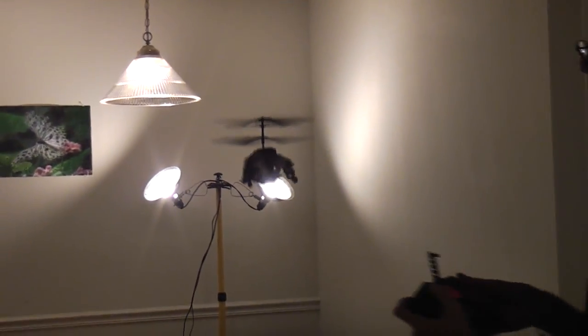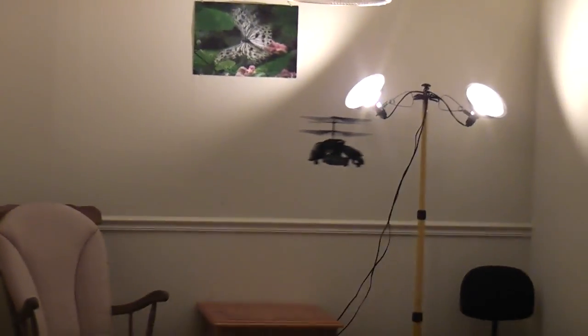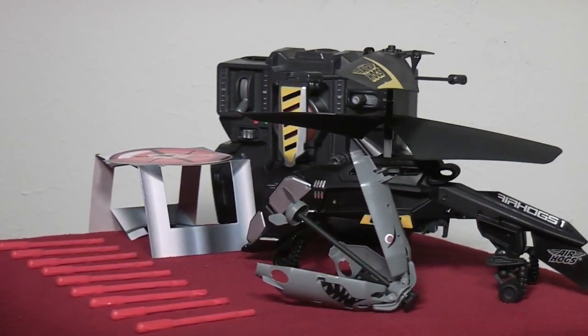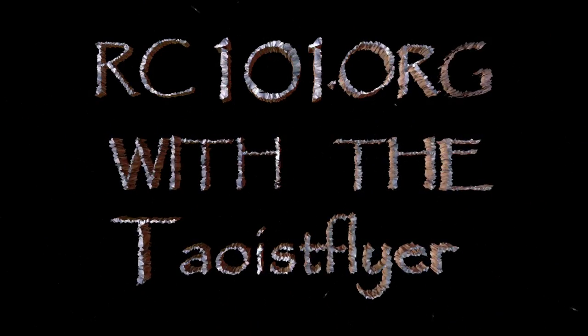There are other versions that come with sticky bombs as well as the unfolding missile-launching bomb. The aircraft is very strong and able to handle crashes without problems. Be sure to check out the new Megabomb from Air Hogs, and subscribe and stay tuned for more RC-101 with the Taoist Flyer.